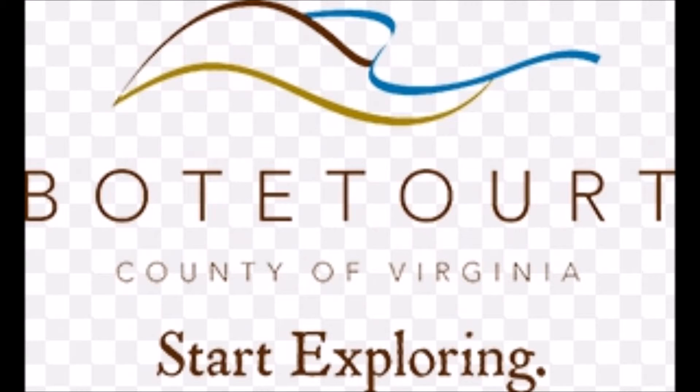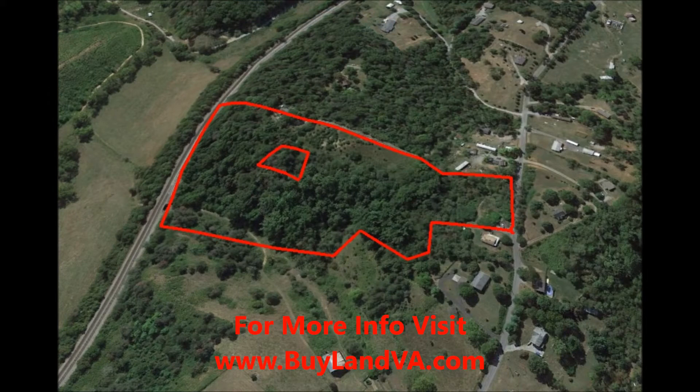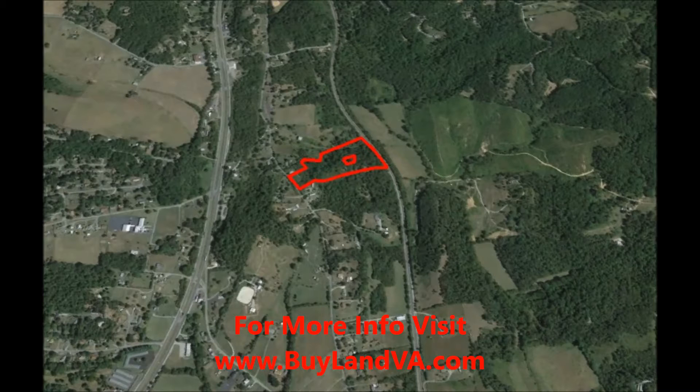Blue Ridge Property Buyers here with our latest deal in Botetourt County. Tax map numbers 10961 and 109204. This 10.4 acre property is located on Colonial Road just outside Blue Ridge. The property is 20 minutes to downtown Roanoke in Botetourt County, Virginia.